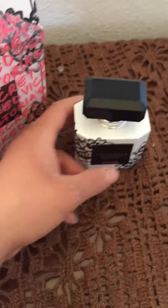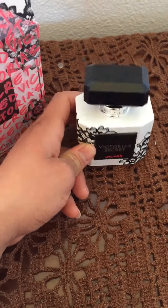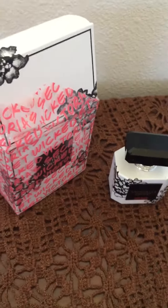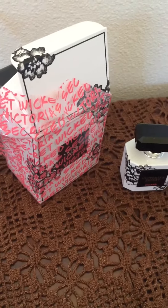So again, this is Victoria's Secret — Victoria's Secret Wicked. So if you like this video, please give it a thumbs up. Don't forget to subscribe to my channel if you're new. Thank you.